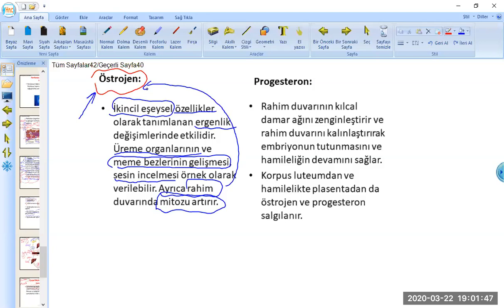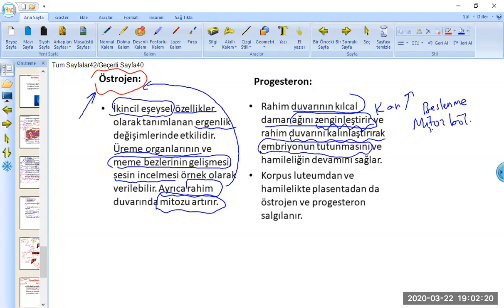Progesteron hormonu ne yapıyor diyecek olursak: rahim duvarının kılcal damar ağını zenginleştirir. Kılcal damarlar zenginleşirse daha fazla kan gider; kan çoğalınca beslenme artar ve mitoz bölünmeyle rahim duvarı kalınlaşmaya başlar. Embriyonun tutunabileceği yumuşak ama kalın bir doku meydana gelmiş olur; böylelikle hamileliğin devamı sağlanmış olur.